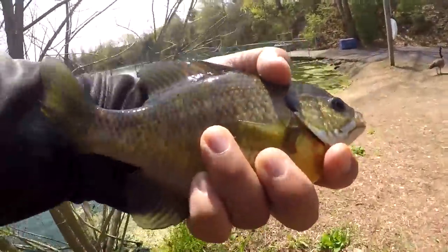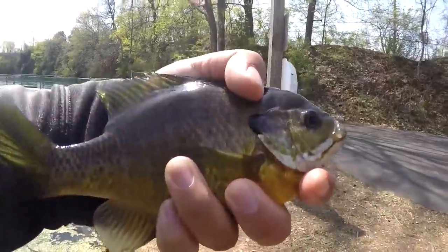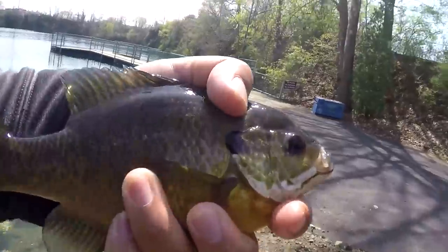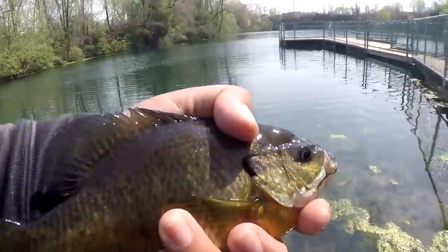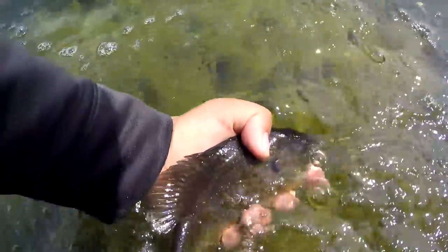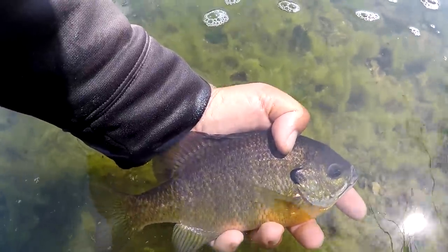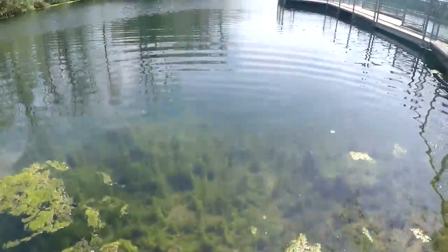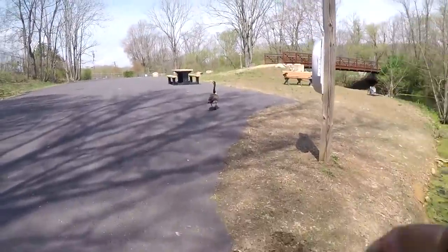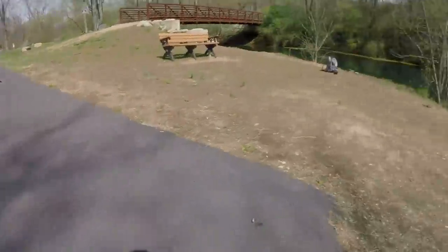Hopefully we're going to catch that ten-incher today. You know, this may be small for your area, but for my area you catch a bluegill like this, it's a nice fish. If you catch a ten-incher around my area bluegill-wise, it's like god status — damn right.